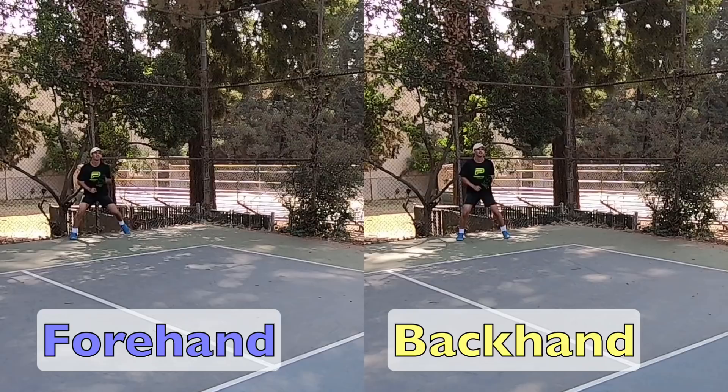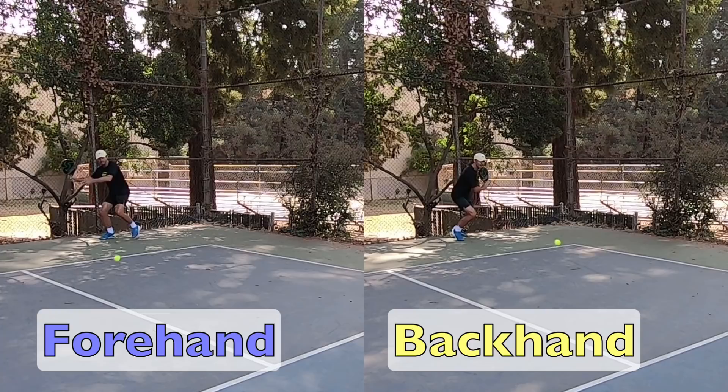If you look at all the best players, they are solid on both wings. One side may be more potent than the other and they like to attack with it more, but the less potent side is usually still very reliable. You need to make time your friend on the return so you can get to the net fast and dominate the point early and often — that is a sure way to help you come out ahead in points and games.